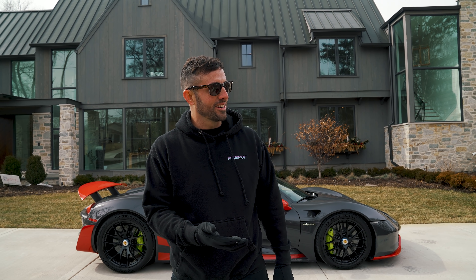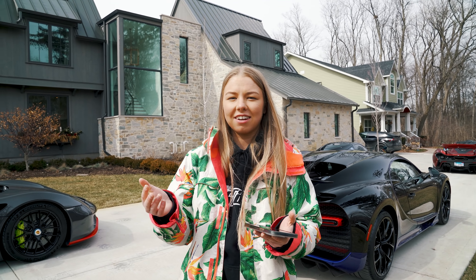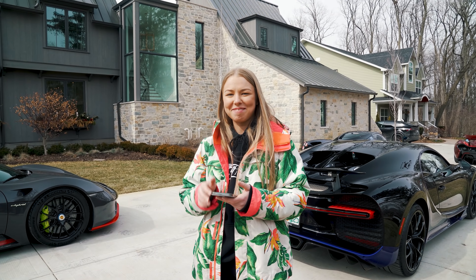We also talked to Deadmau5. Natalia noticed he liked one of our posts on Instagram, so we reached out and invited him to a track day. He said he would check his schedule and see if he's free — and he never got back. Thanks Deadmau5.